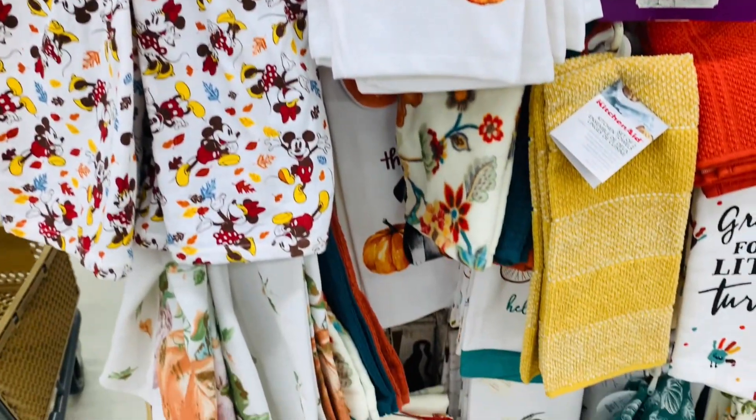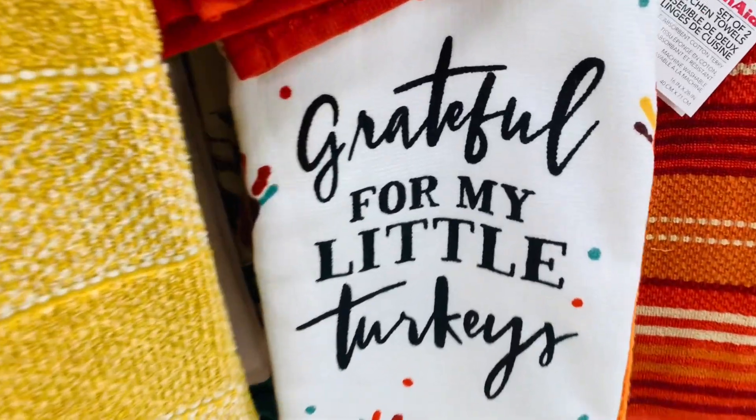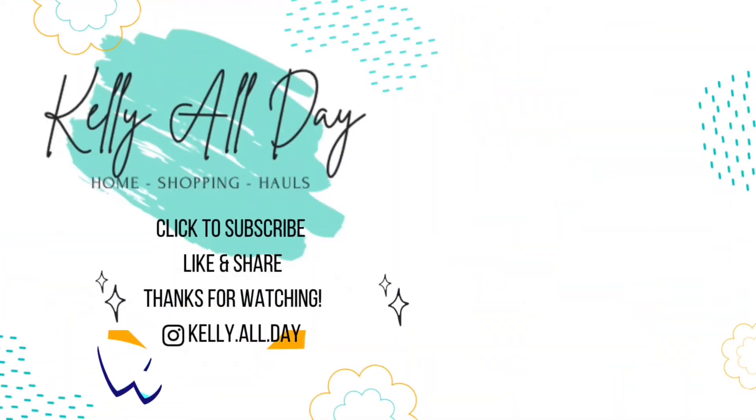Thank you so much for shopping with me today. I had a really great time and I hope you did as well. Remember, if you like this kind of content and you're not yet subscribed, be sure to click to subscribe, like, and share — I'd love to have you here. I upload new videos every Wednesday and every Sunday. You can also follow me over on Instagram at kelly.all.day — I post every day over there. Thanks so much and have a great one.